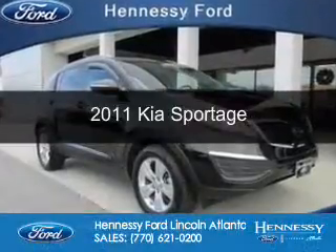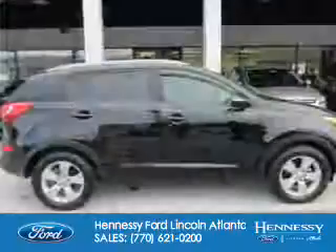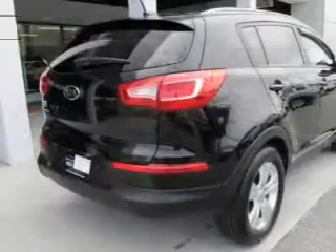This is a used 2011 Kia Sportage. It's powered by front-wheel drive, a 2.4-liter, 4-cylinder engine, and a 6-speed manual transmission.